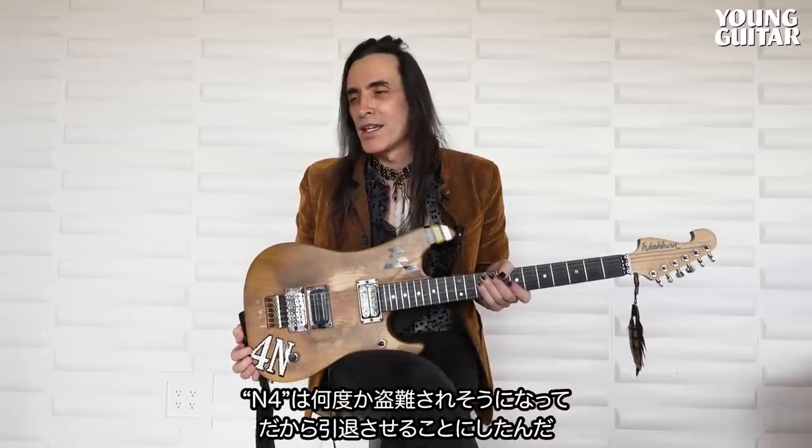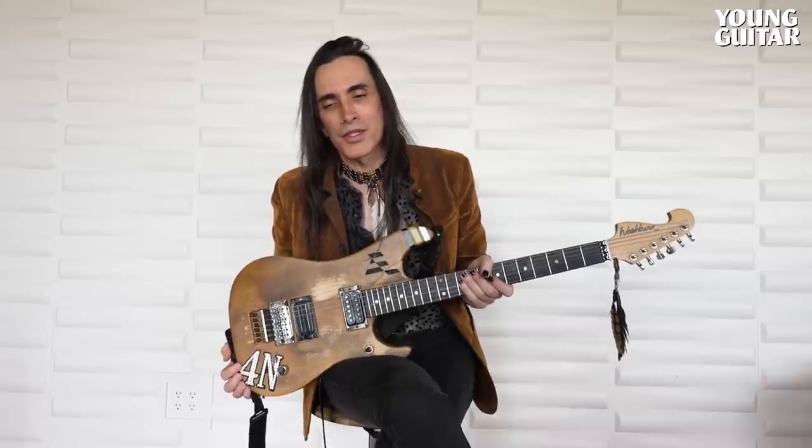Hey, this is Nuno Bettencourt of Extreme and we're here with Young Guitar today. I'm walking you through a couple of the guitars that I have, but more importantly the ones that I use. This, of course, is the 4N. It's the Bizarro Twin of the N4. I had to retire the N4 because it got stolen-ish a couple of times. It was number 00001, so collectors wanted it, and I kind of put it away because it had too much sentimental value for me.